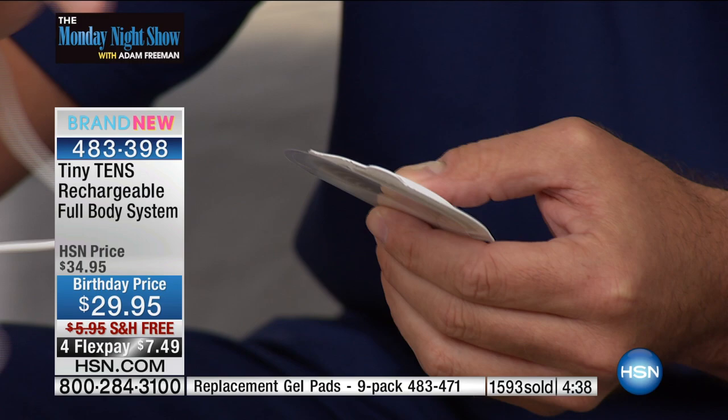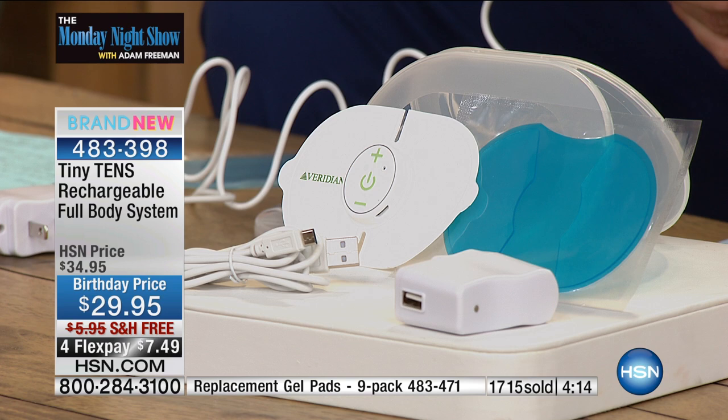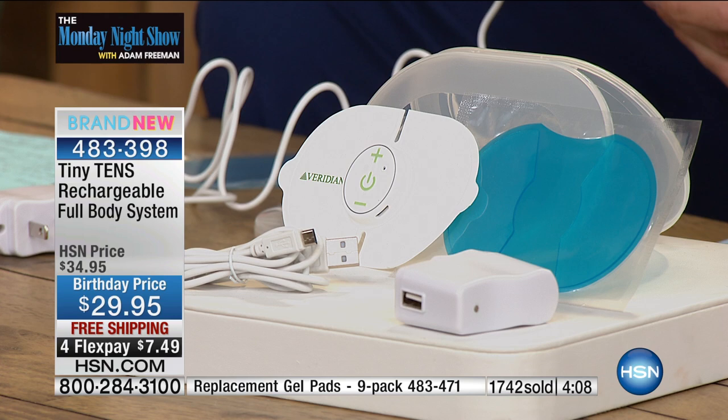If you want extra pads, we do have a nine-pack for $24.95 — only 500 of those left. Right out of the box, a six-hour charge charges it fully. Every time you charge it thereafter, two hours will charge it to max. With each full charge you can use this for up to six sessions — that's two hours of therapy on a single charge.